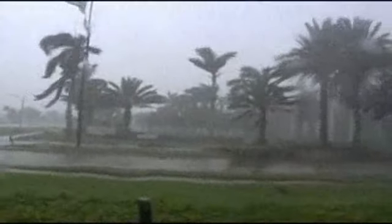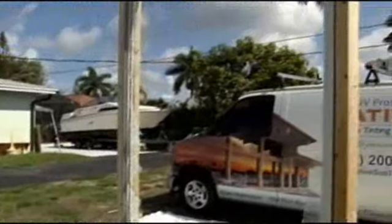Though Jeff says nothing is guaranteed when Mother Nature is unleashing her power. In Naples, Scott Dabrowski, NBC2.